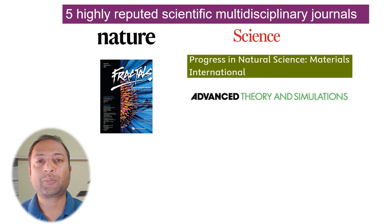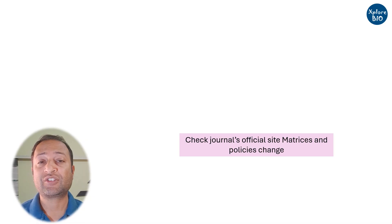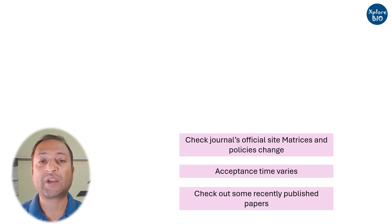These are five highly reputed scientific journals that publish research from multidisciplinary fields. Please refer to the most up-to-date information directly from each journal's official site, as general metrics and policies may change. Also note that the time taken to acceptance are general estimates and can vary based on the quality and volume of submissions. While choosing any journal, always go through some recently published papers to get an idea about what kind of work they are publishing.